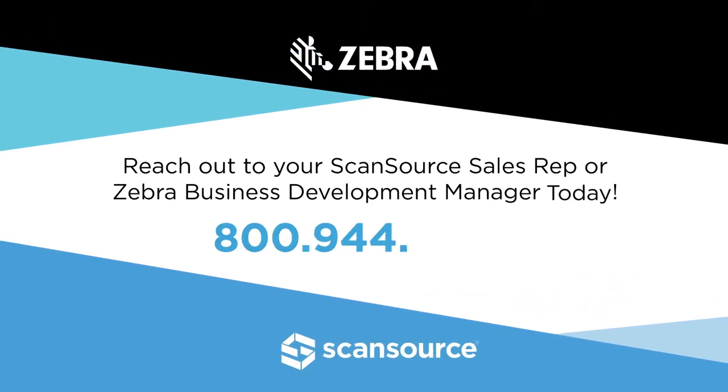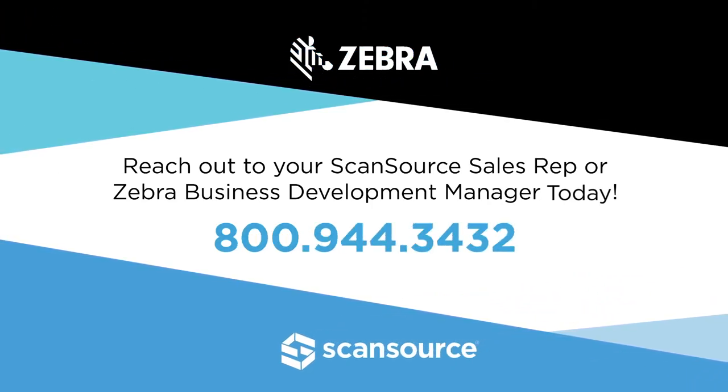For more information on the MC9300 mobile computer, please reach out to your dedicated ScanSource sales representative or Zebra Business Development Manager today.